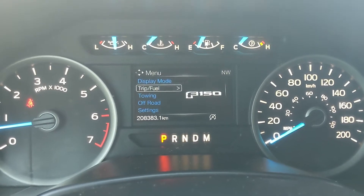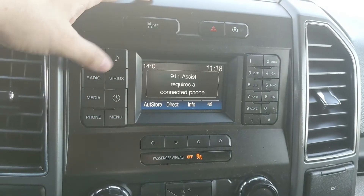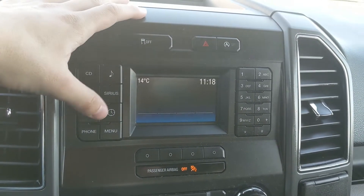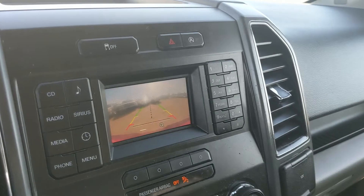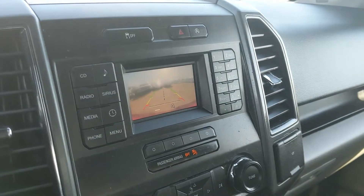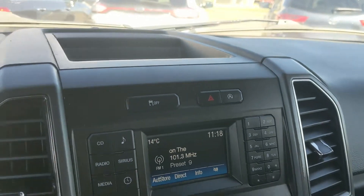Moving on to the infotainment screen — it handles radio, CD, and is also USB and Bluetooth capable, so you have options for whatever you want to listen to. Shifting into reverse, you also have a backup camera so you can see where you're going and hopefully avoid hitting anything. Above that you have your traction control shutoff, hazards, and auto start-stop shutoff.